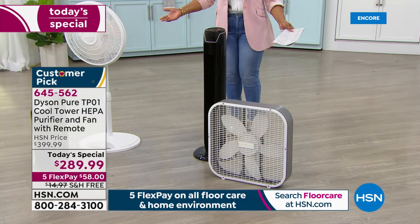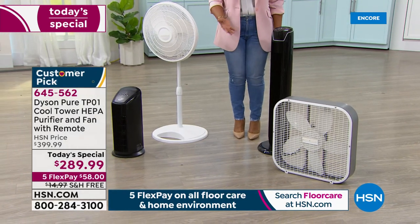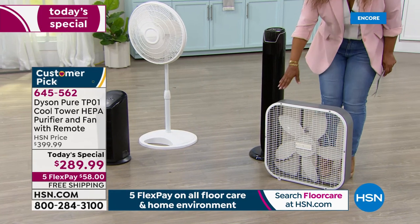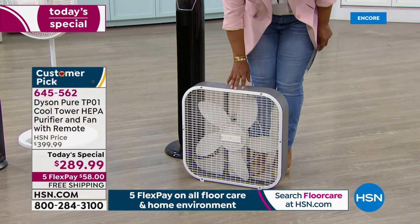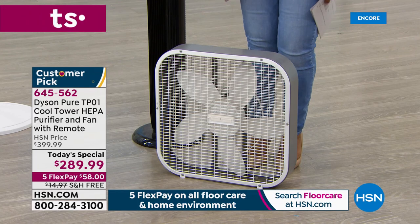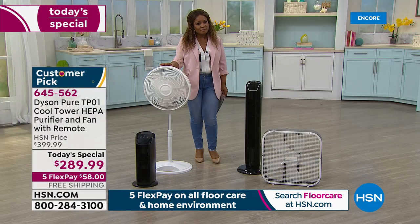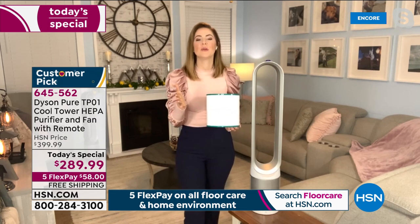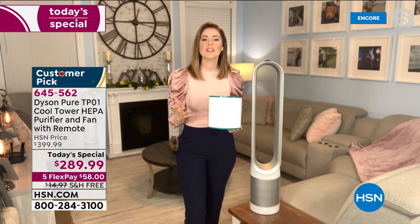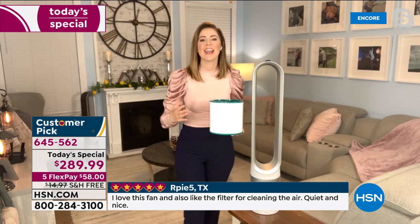What many people have at home are these traditional fans with a cage design and big blades — a very dated model that is not going to put out the type of air that our Dyson will. So if you have any of these, we want to invite you to upgrade tonight. It wasn't good enough for James Dyson, so his team of engineers reinvented how air moves. We are masters at manipulating air — you've seen our vacuums. We've moved our attention to the air that we breathe as well as the air that we feel.